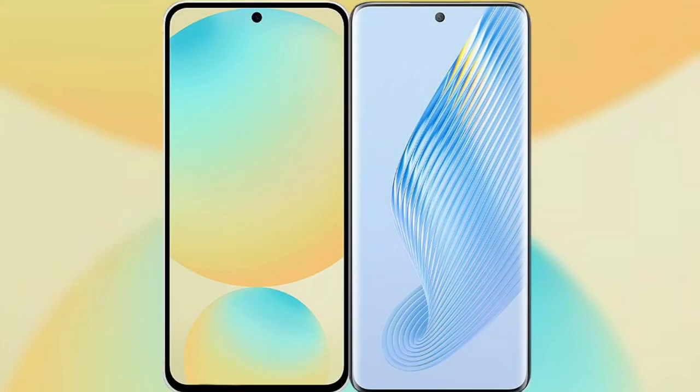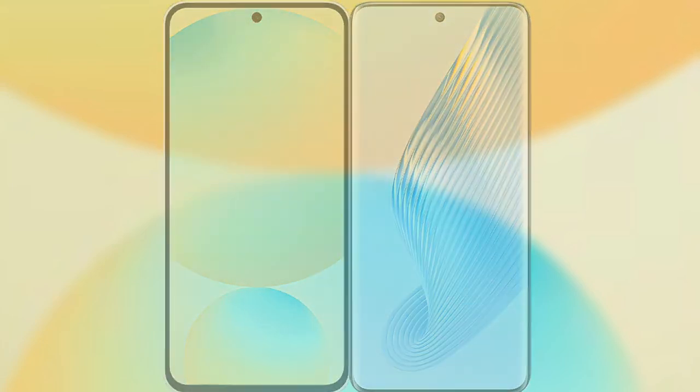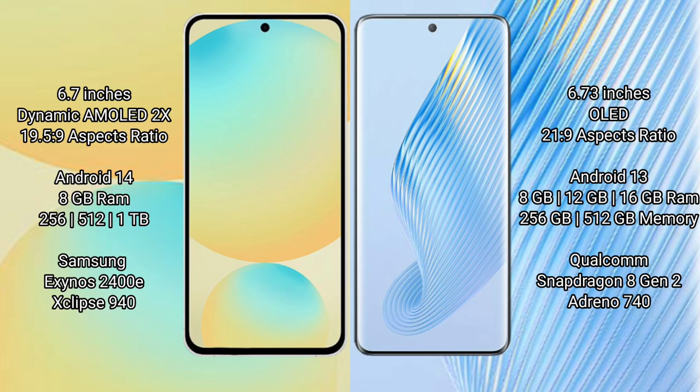I will compare the new Samsung Galaxy S24 FE with Honor Magic 5. The Samsung Galaxy S24 FE features a 6.7-inch Dynamic AMOLED display with a 19.5:9 aspect ratio. The Honor Magic 5 features a 6.73-inch OLED display with a 21:9 aspect ratio. The Samsung Galaxy S24 FE runs on Android 14, while the Honor Magic 5 runs on Android 13.